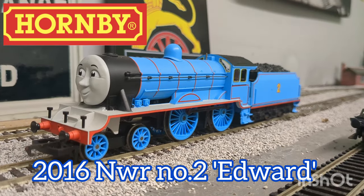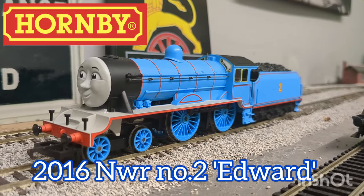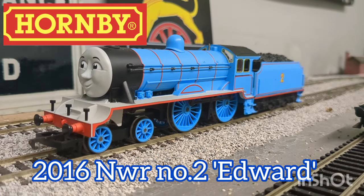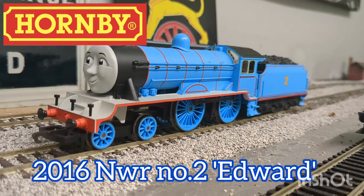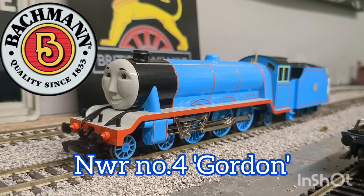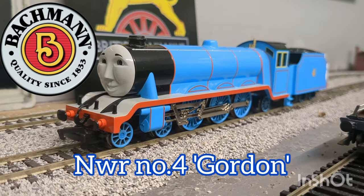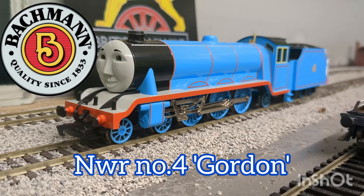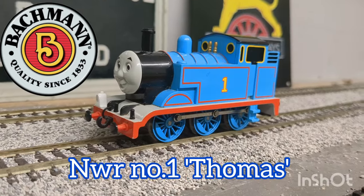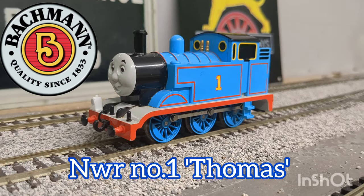Then we've got the Hornby Edward. I know many people don't particularly like the Hornby Edward, but I picked up this model brand new for only £60 not too long ago. Then we have the Bachmann Gordon — though slightly one of the more disappointing models I own, it's definitely still one I'm glad to have. Sticking with the Thomas theme, we have the 2020 Bachmann Europe Thomas the Tank Engine.